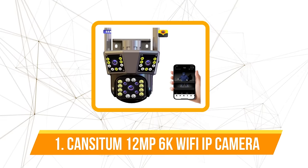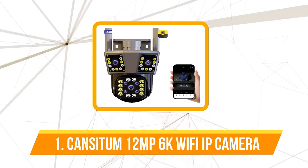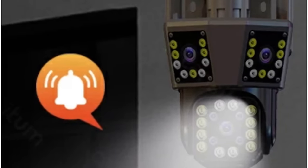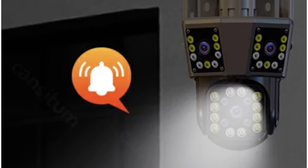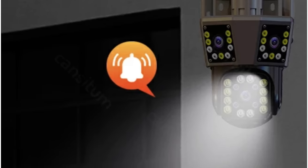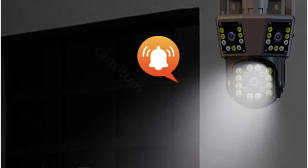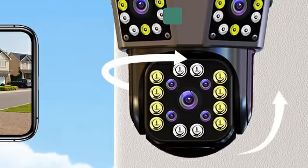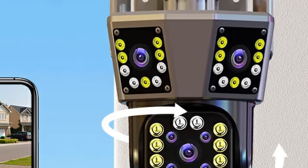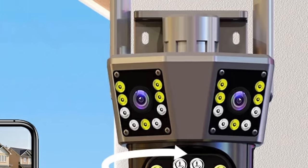The first product on our list is the Cansitum 12MP 6K Wi-Fi IP camera. The Cansitum camera takes pride in its 6K resolution, delivering a stunning 12 megapixel HD image quality. The three-lens, three-screen technology allows for real-time monitoring with a 360-degree panoramic view, leaving no room for blind spots. The 4x digital zoom further enhances the ability to capture intricate details.